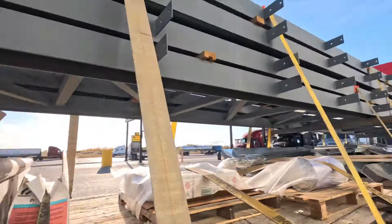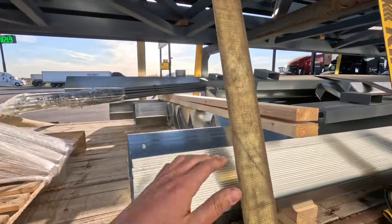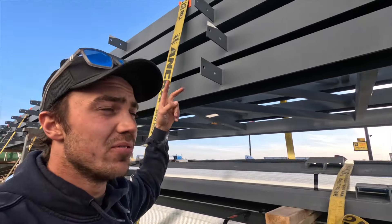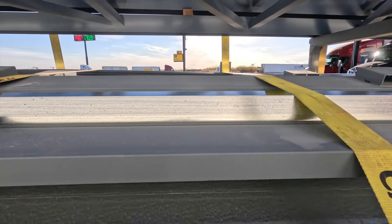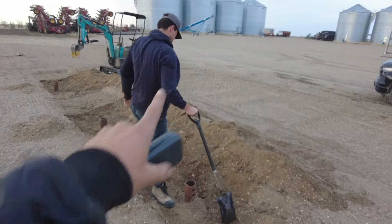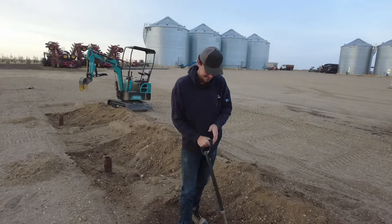Fueled up now, just checking straps to make sure they're still tight. Everything looks good. We've got four rafters, all the purlins, and some other pieces I'm not really sure about — but they're for something. Everything looks good, we're gonna get back on the road.